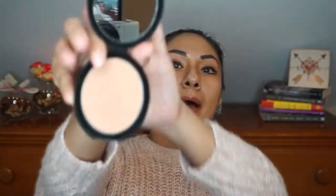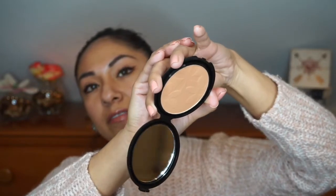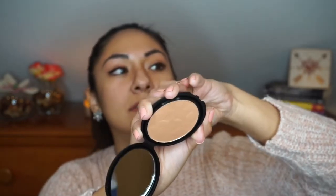Next I got the Malibu Glitz Powder, which is like a bronzer. It almost looks like the Benefit Cosmetics Hoola bronzer. It's hard to swatch but you can see it — it's a buildable bronzer with actually decent pigment.